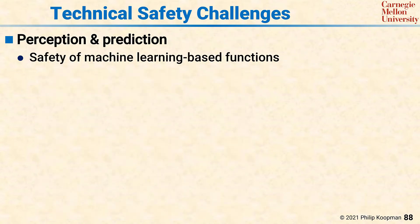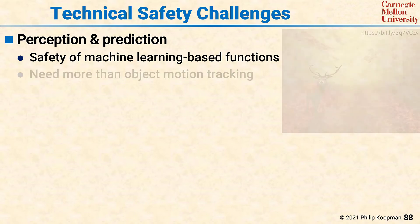There are a number of technical safety challenges that need to be addressed to produce safe, highly automated vehicles. A significant challenge is building acceptable perception and prediction systems, and in particular, ensuring the safety of machine learning-based functions that are often used to implement perception and prediction. It's likely that more than simple object motion tracking will be required for many automated vehicle applications. Consider, for example, this deer at the side of the road.